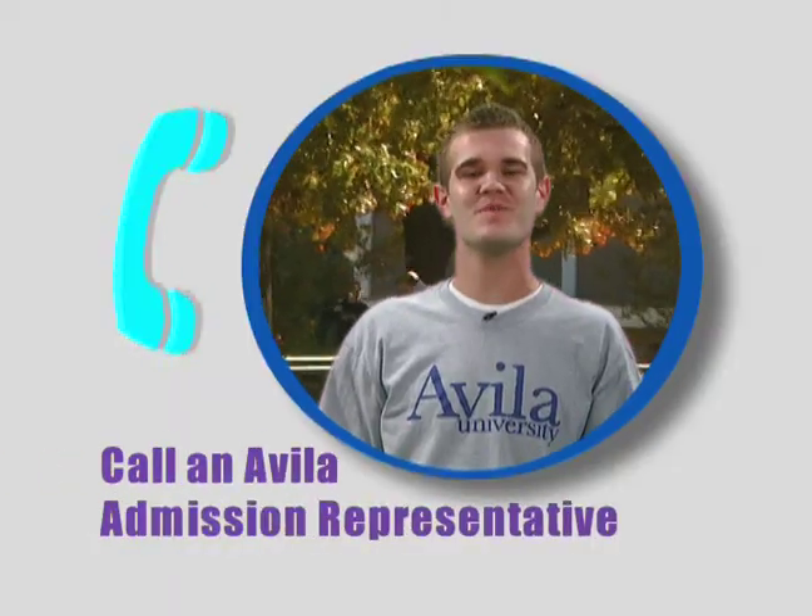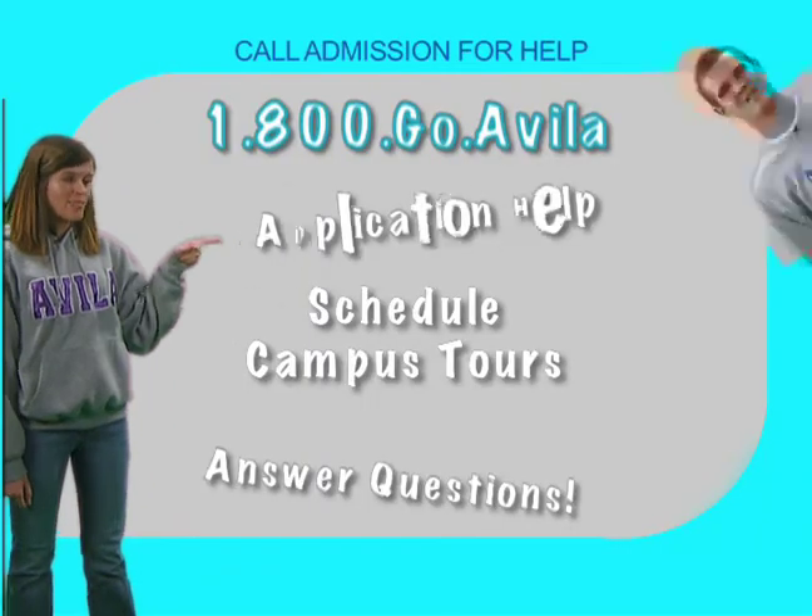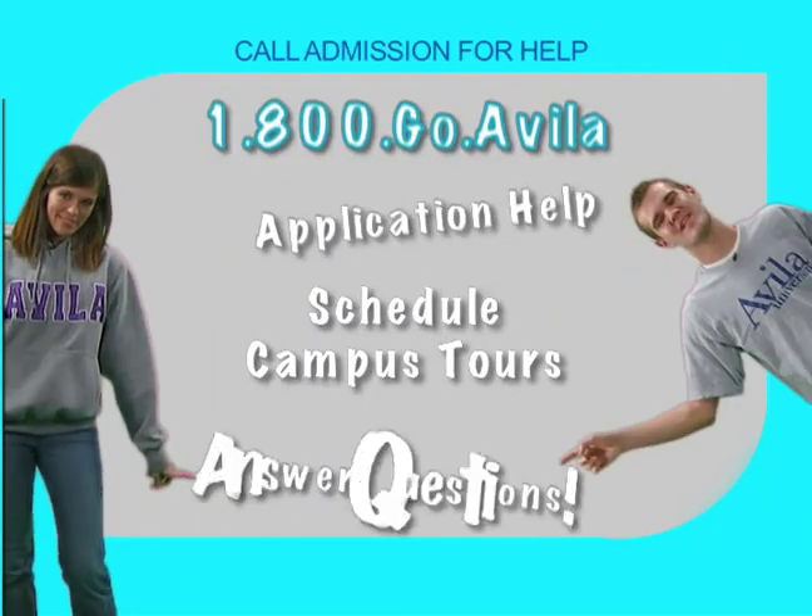Ready to apply? Call an admission representative at 1-800-GO-AVOLA. They can help you with your application, schedule campus tours, and answer all of your questions.